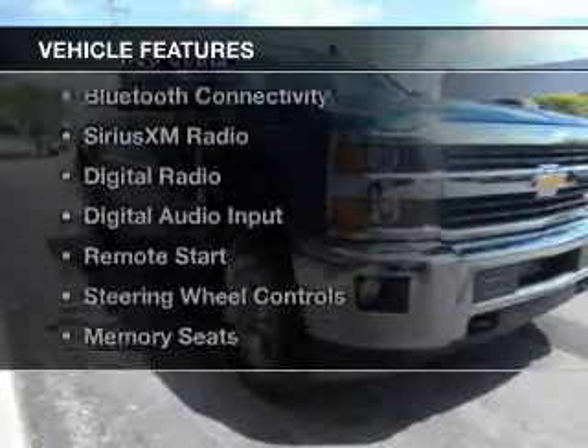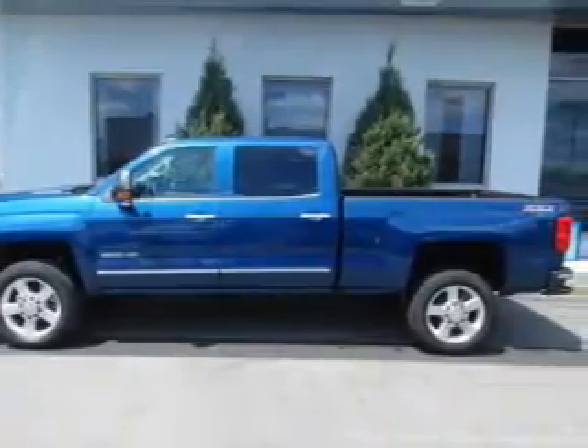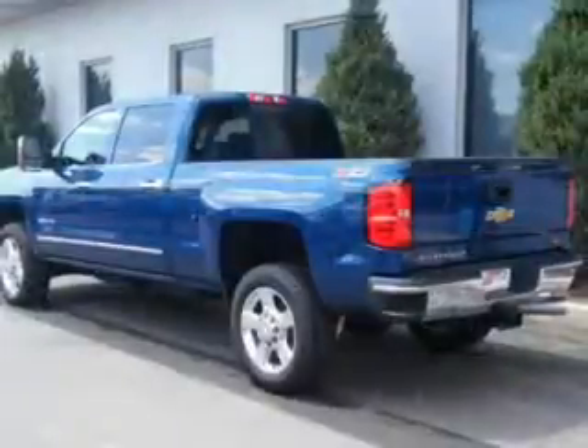The features include internet connectivity, leather seats, heated seats, Bluetooth connectivity, and Sirius XM satellite radio.